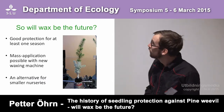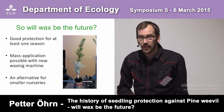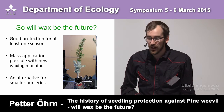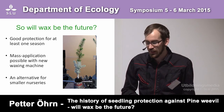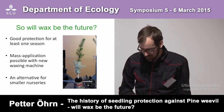So back to the question: will wax be the future? It could be. It is good protection for at least one season, and mass application is possible with this new machine, which could be an alternative for smaller nurseries.